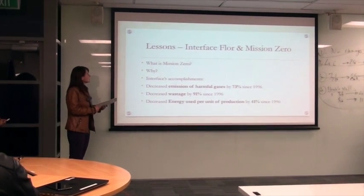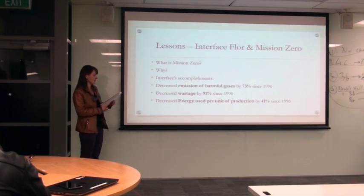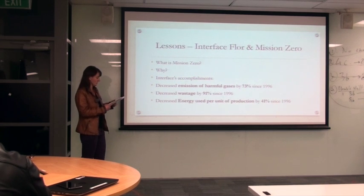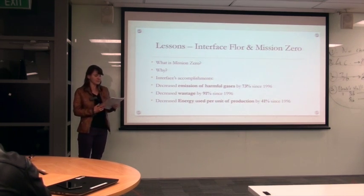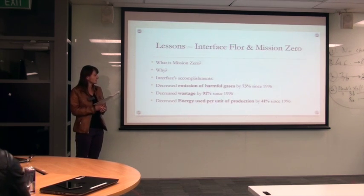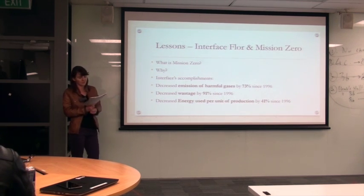I'm going to talk about lessons from Interface and Mission Zero. Mission Zero begins with a promise to eliminate any negative impact Interface has on the environment by 2020, because Interface wants to be the market leader in sustainability by reducing greenhouse gas emissions, plus water and waste reduction. Among Interface's accomplishments, they managed to decrease emissions of harmful gases by 73% since 1996, and also managed to decrease wastage by 91% since 1996.